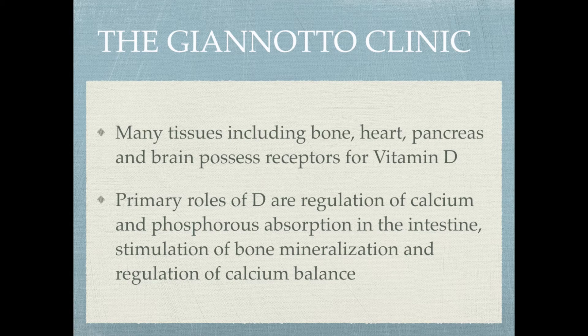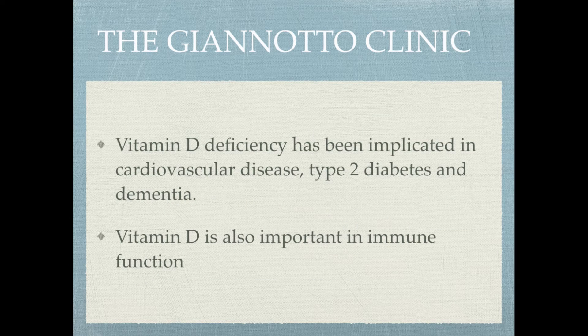If you don't have vitamin D, the essential chemical reactions that mineralize the bone and make the bone hard and strong aren't going to take place. Vitamin D deficiency has been implicated in cardiovascular disease, type 2 diabetes, and dementia. The heart, the pancreas, the bone, and the brain all have vitamin D receptors, and those receptors are important for preventing these types of chronic diseases. Vitamin D is also important in immune function.